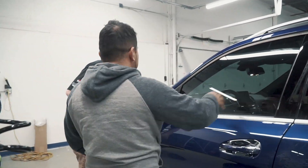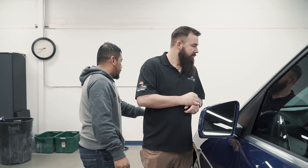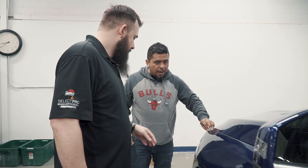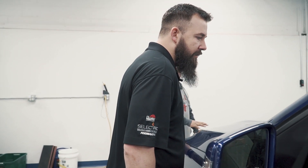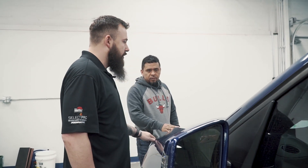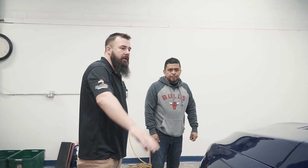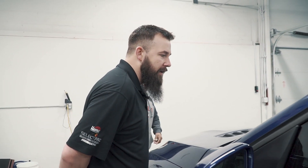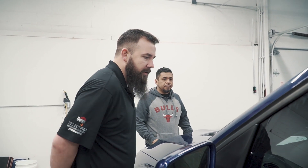They just finished with the window tint. We're going to finish removing the PPF they already have — there's a partial on it. They're redoing the whole thing, taking the partial front-end off and replacing it with a full front-end Lumar paint protection film. Then we're doing some paint correction, signature interior, and Crystal Serum Ultra.